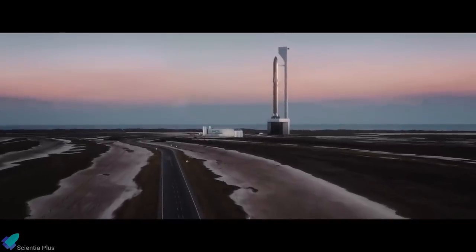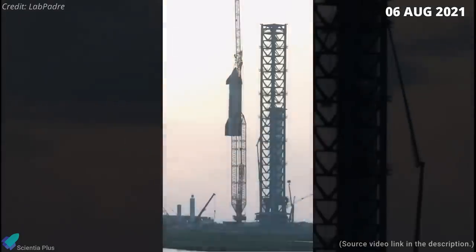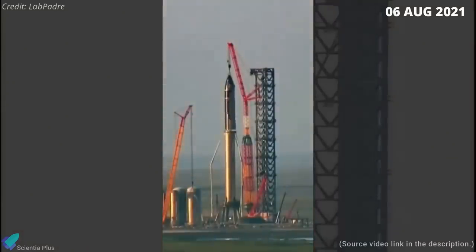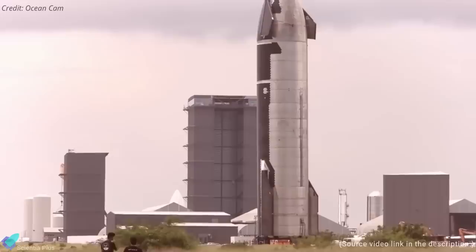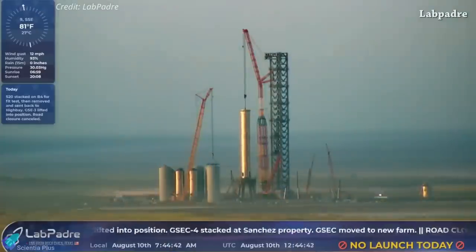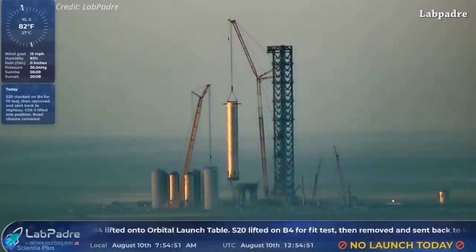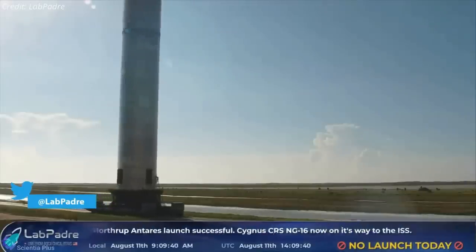Now, let us discuss some of the major Starship updates from the past week. Nearly two weeks ago, SpaceX stacked a Starship and Super Heavy test vehicle for the first time for a FitCheck test. Later, the ship was unstacked from the booster and sent back to the build site for pre-flight preparations. For unknown reasons, perhaps due to high winds, Booster 4 spent another five days at the pad before SpaceX lifted it off the orbital launch mount and rolled it back to the high bay.